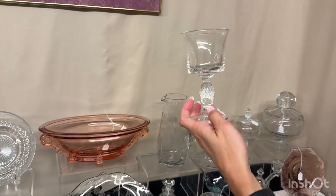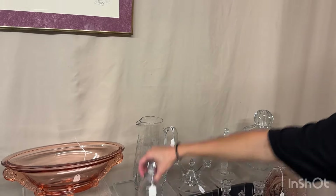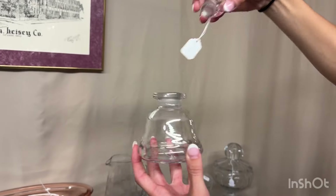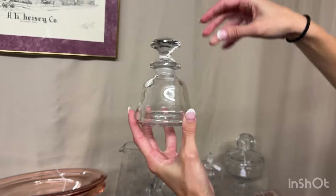Plantation cocktail — four of these available and they're $15 each. Those are the pressed ones. Here's a Yeoman perfume with a short stopper. It's cleaned on the inside and it's $25.